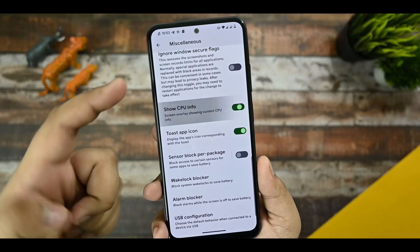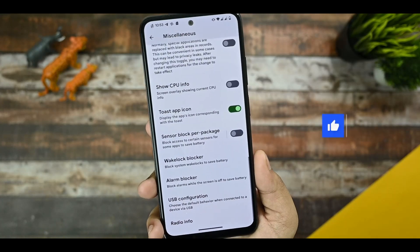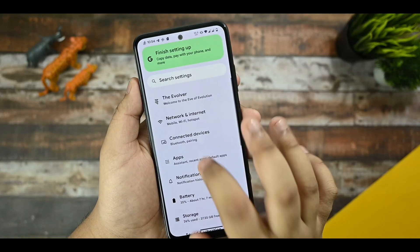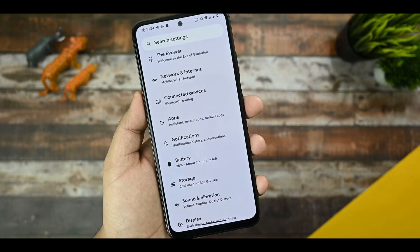CPU info is also there, and USB configuration can be set according to your usage. If you go to Apps, you get the Pixel Launcher — nothing new to mention there.